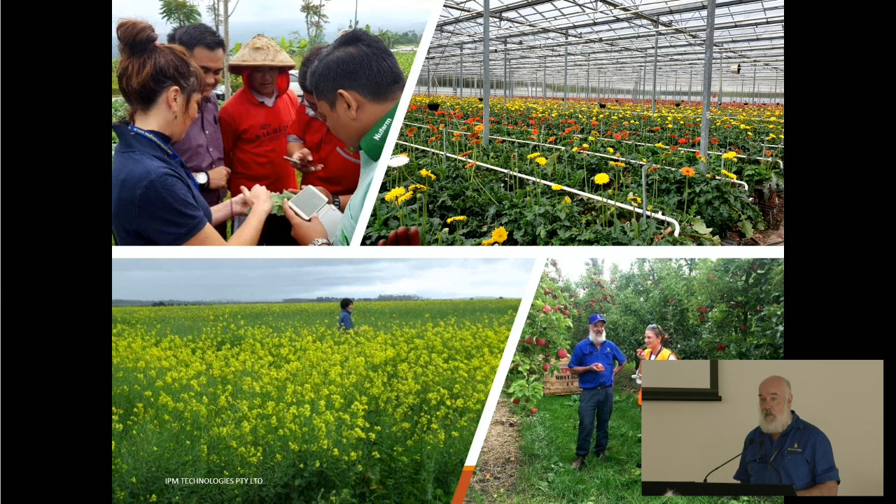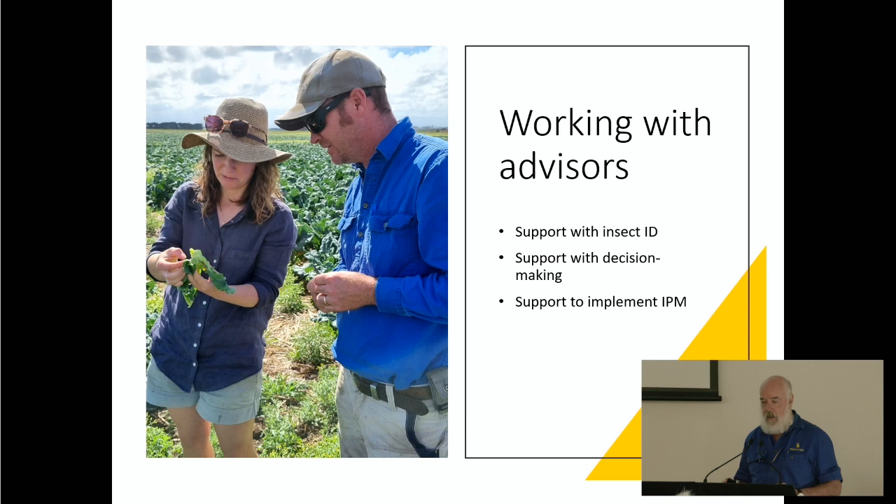The issues are pretty much the same in every crop. There's a set of pests and the grower just wants to know how to deal with them. This is my colleague Rebecca. We spend a lot of time not just working directly with farmers, but also working with advisors, helping them develop and implement IPM strategies they might not otherwise be comfortable with, including insect identification — is it a good bug or a bad bug? Everything flows on from that.